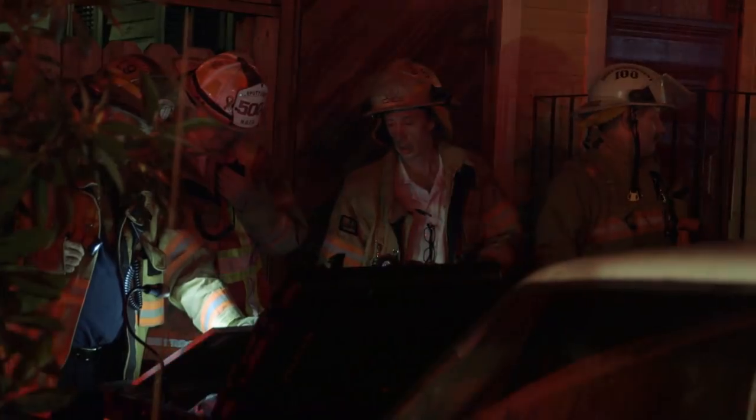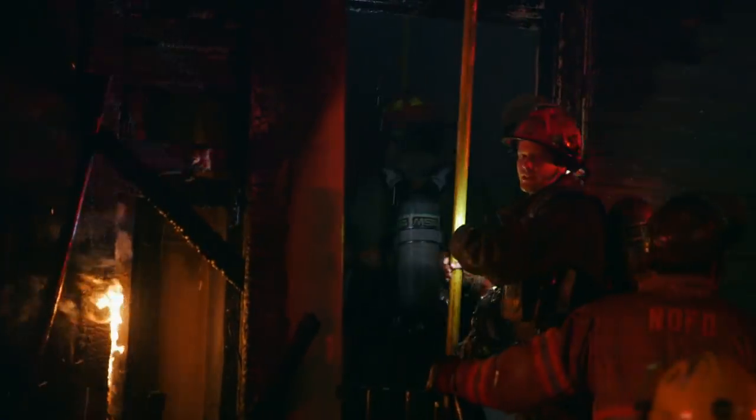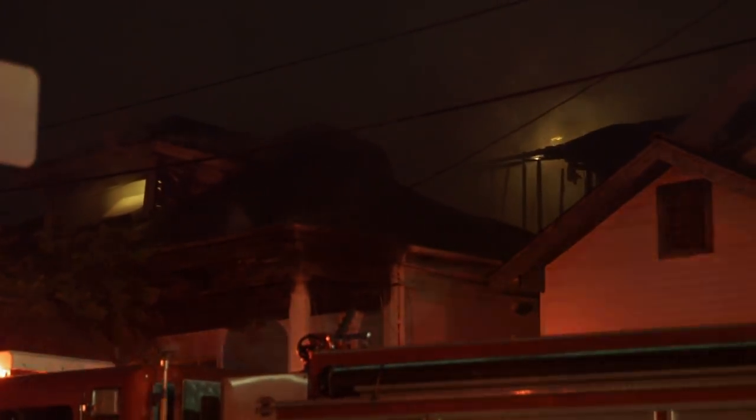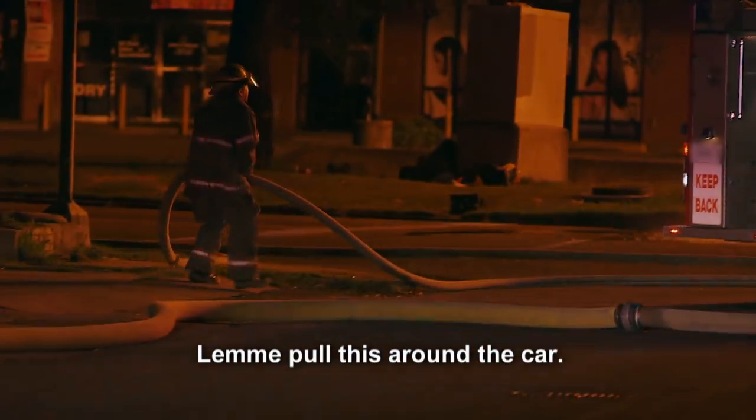The call comes out — we were dispatched on the fourth alarm. Engine 16 right here, Chief. When we arrived on scene, the fire was knocked down at this point, but we still had a lot of hot spots burning. Look up in that corner — you see how it's smoldering right there? We were immediately needed to go into the main fire building on the second floor to make sure all of it's extinguished. I got a lot of fire up here. Look at the fire over there — in that piece! I need three feet! I think our lines are gonna reach. We're gonna pull this around the car, get a couple more feet out of it. I got it now, buddy!